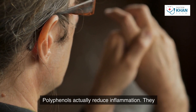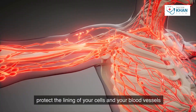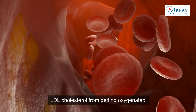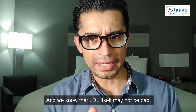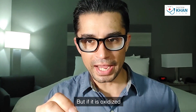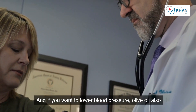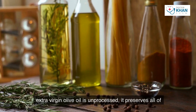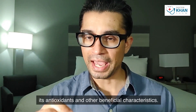Olive oil also contains substances called polyphenols, which are great antioxidants. Polyphenols reduce inflammation, protect the lining of your cells and blood vessels, and protect your LDL cholesterol from getting oxidized. Oxidized LDL is surely problematic. If you want to lower blood pressure, olive oil also helps with blood pressure regulation.